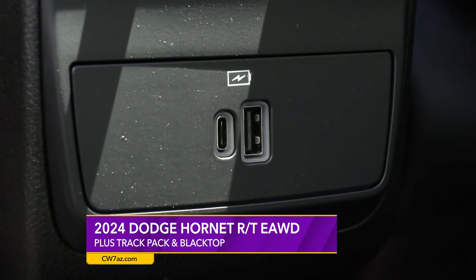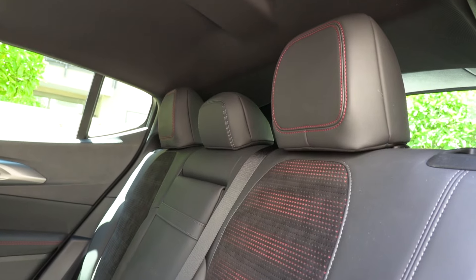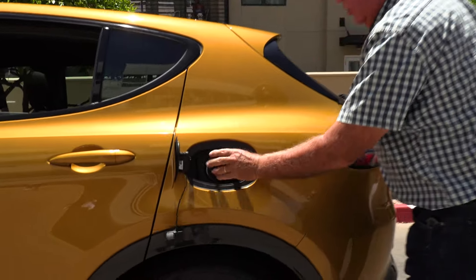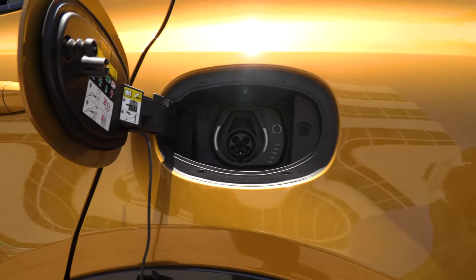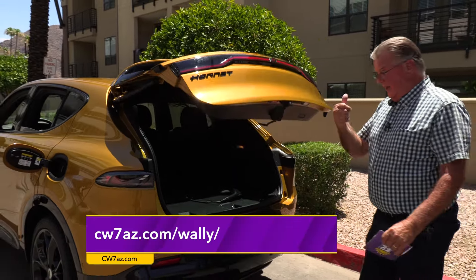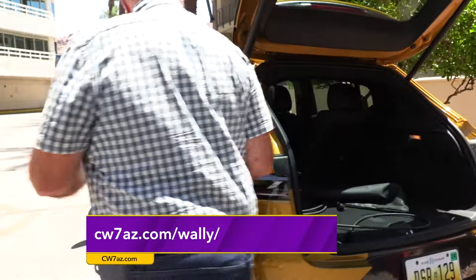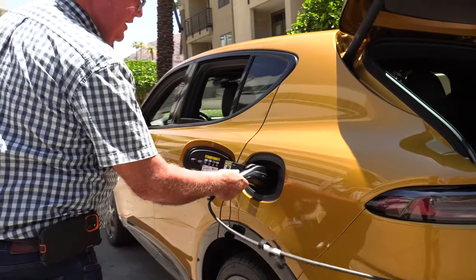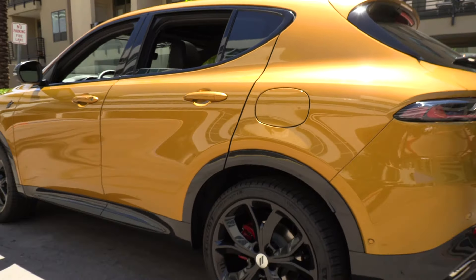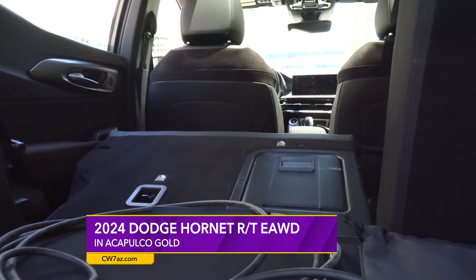In the back, there are a couple of USB-C outlets and the seat does fold down for extra room. Let's check out where the charging happens — this is where you plug in the electric charger, which comes with the vehicle. It works on 110V, and in about six to eight hours it charges up and is ready for another 30 miles.